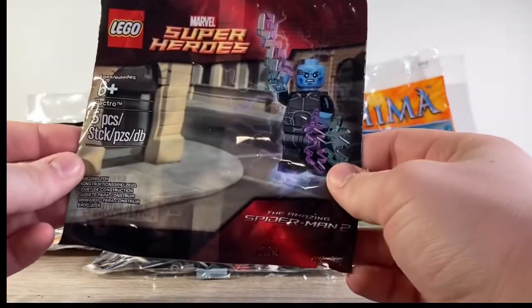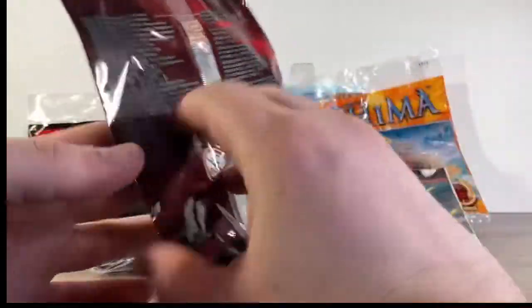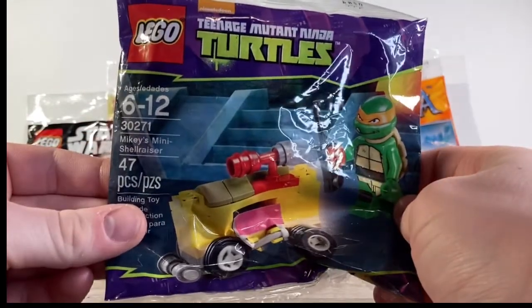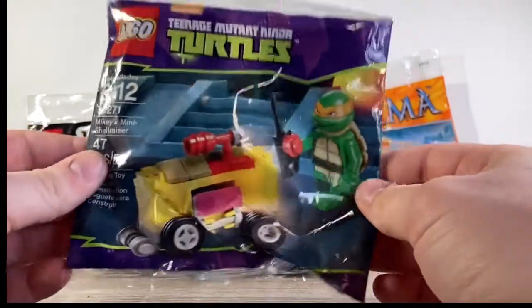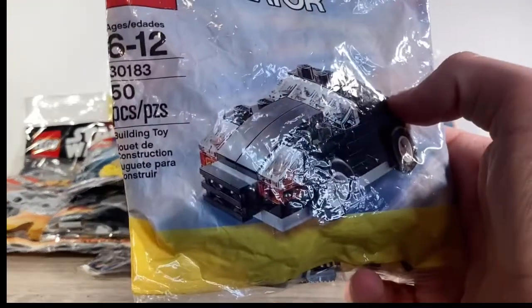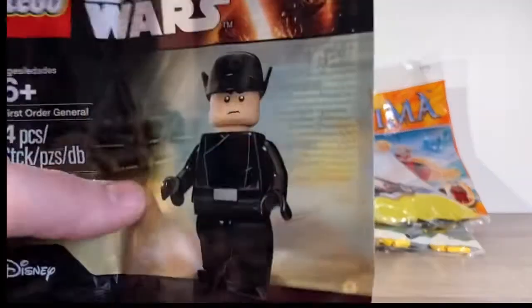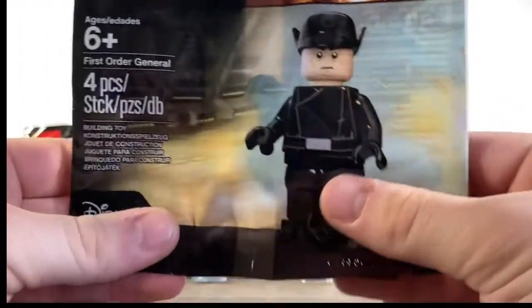Then we have Electro from the Amazing Spider-Man 2 Lego set — really cool. I love the figure ones. And we have Teenage Mutant Ninja Turtles — Mikey's Mini Shell Racer, super awesome as well. And I have the only Lego Creator one I have, which is just a chill little car.